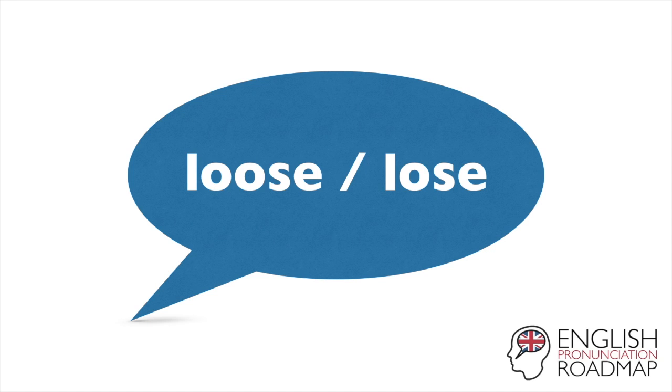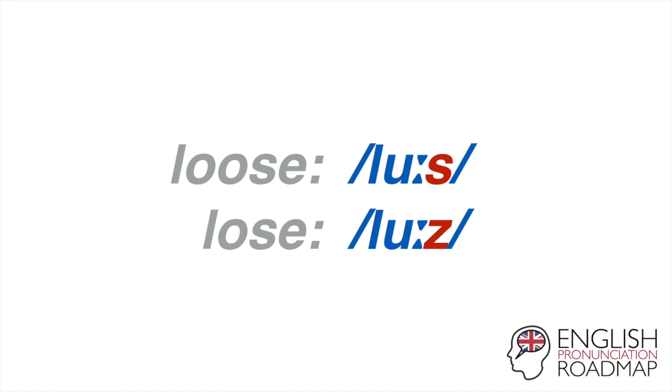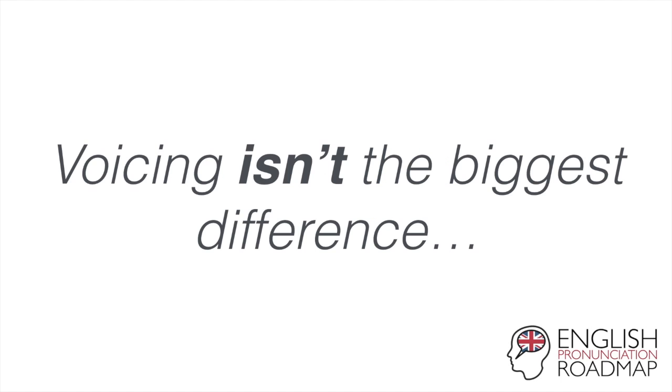So let's look at the difference between these two words. A pronunciation dictionary will tell you it's quite clear: you have an unvoiced S in the first word and a voiced Z in the second word. Unvoiced means there's no vibration — S — and voiced means vibration is happening in the throat — Z. That's the difference. But what if I told you that voicing is not the biggest difference? Because it isn't.